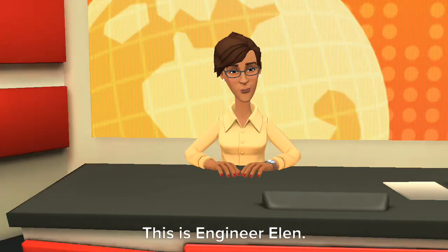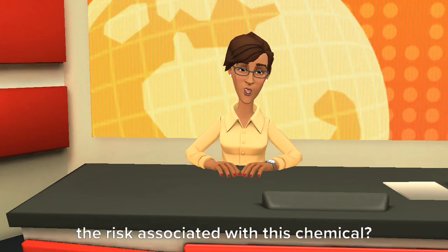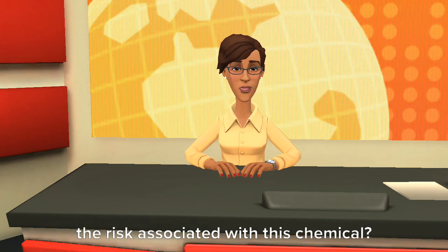Hi, this is engineer Ellen. What is ethanol, and how can we protect ourselves from the risks associated with this chemical?